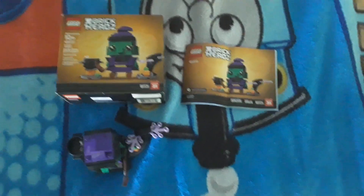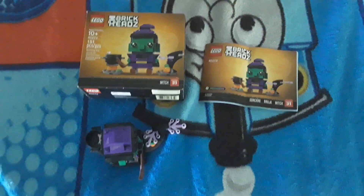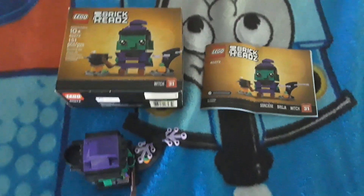Hello, welcome back. Boxster1 here. Today I will be reviewing set 40272, and this is a Witch Brickhead. Of course, it is October, so we're going to do Halloween-themed videos the entire month.